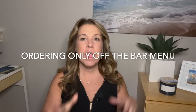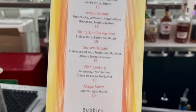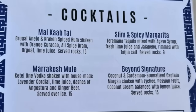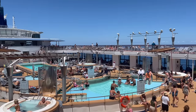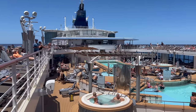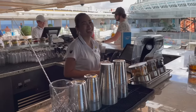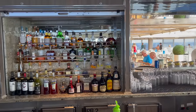Another mistake not to make is ordering only off the bar's menus. The bar menus are a great way to try different types of drinks, maybe ones you've never had before. However, if you have a drink that's tried and true — like a piña colada, a margarita, or a Miami Vice at the pool — simply ask the bartender. Almost all the time they are able to make any of those standard drinks, and even some different concoctions you might have in mind.